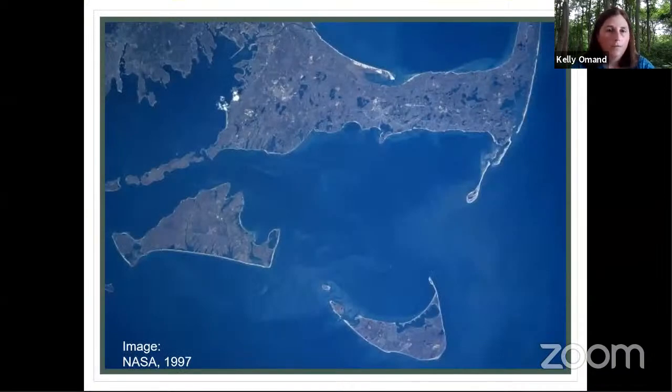Nantucket and Martha's Vineyard were part of the mainland before — when the glaciers retreated, the waters rose and everything became islands. Before that isolation, we wouldn't have the same vegetation. With isolation, we had a kind of time capsule.